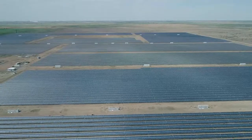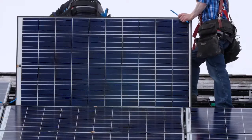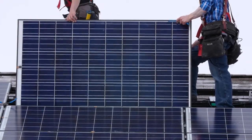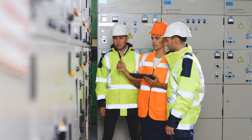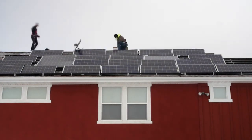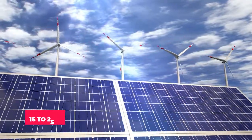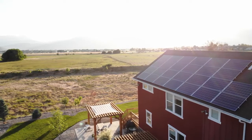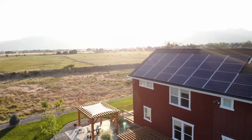In recent years, solar cell technology has gained popularity as a sustainable energy source. Solar cells' dependability, efficiency, durability, and cost have all improved significantly. However, the technology is still too expensive and inefficient to make large-scale solar energy a feasible option for powering the world. Solar panels can only transform 15 to 25 percent of solar energy into usable energy, depending on installation, direction, weather, and other variables. To meet world demand, we must improve solar technology's efficiency.